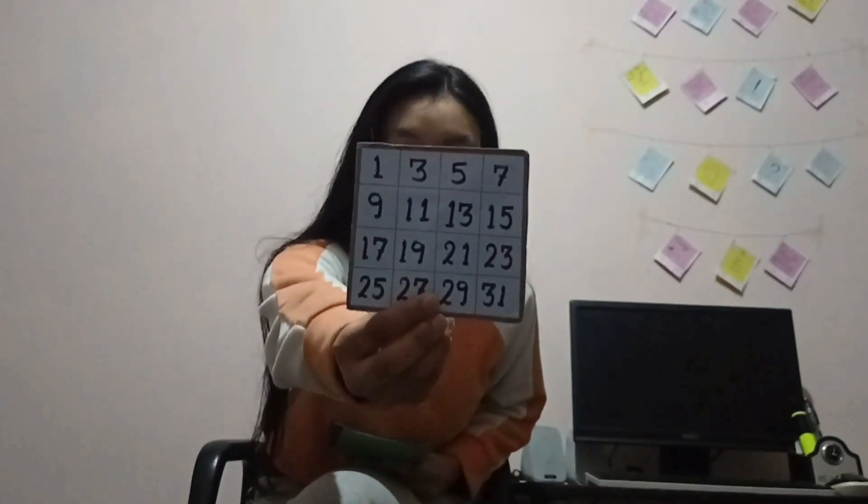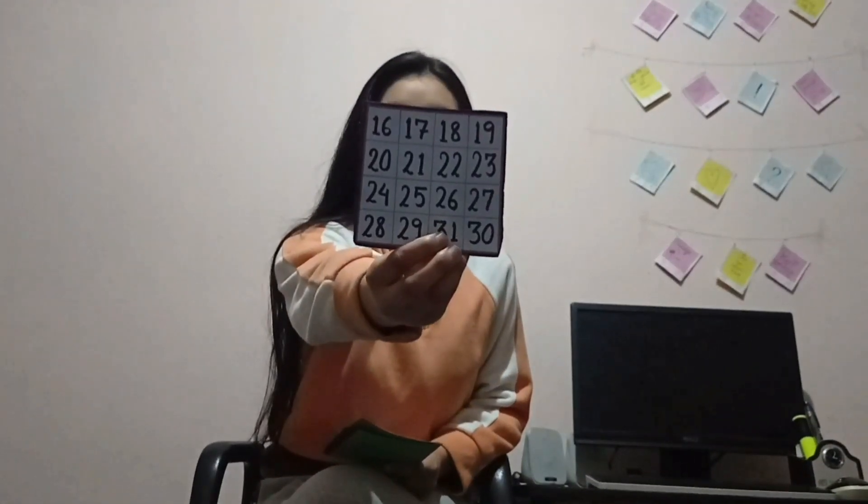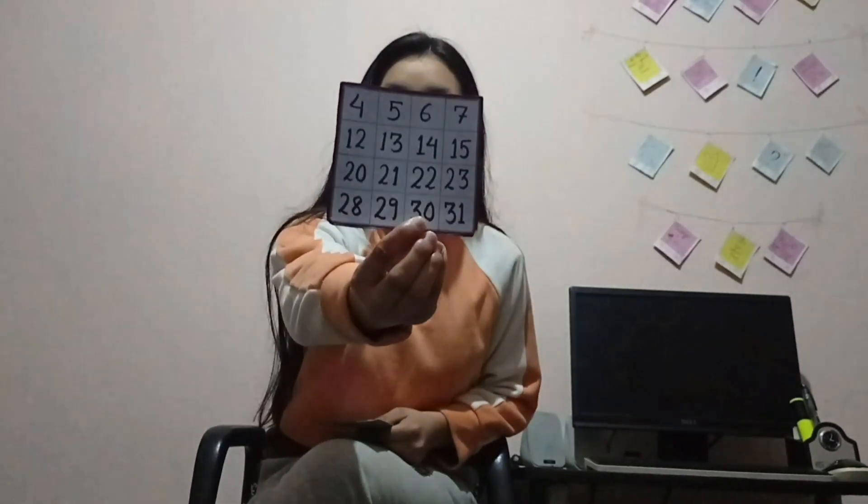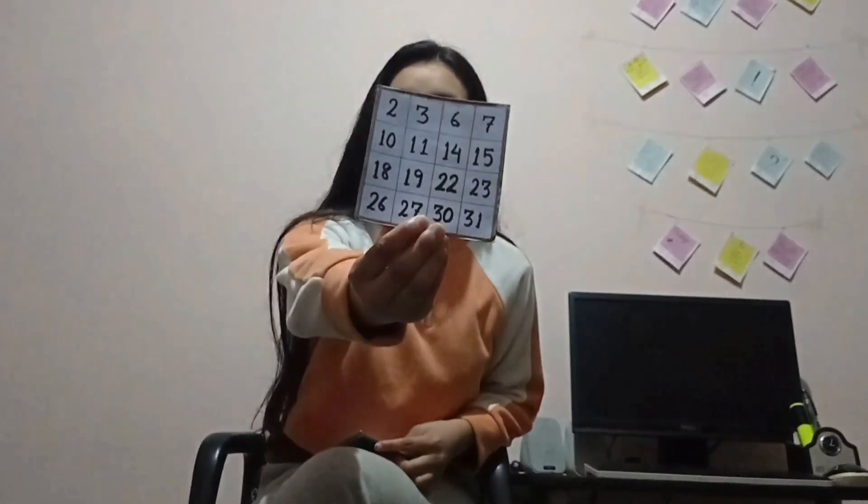What is the number in this card? Yes. What is this card? No. What is the number in this card? Yes. What is this card? Yes. So now the number is 15.